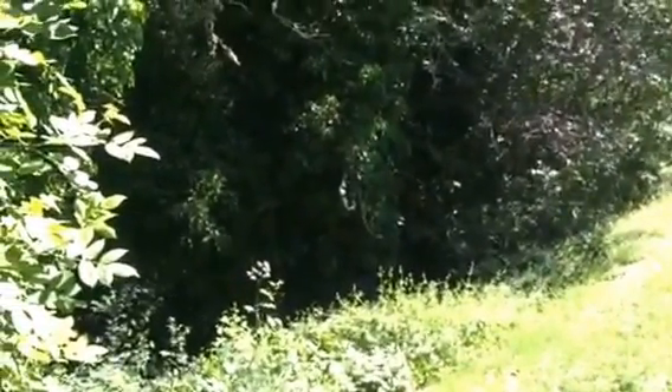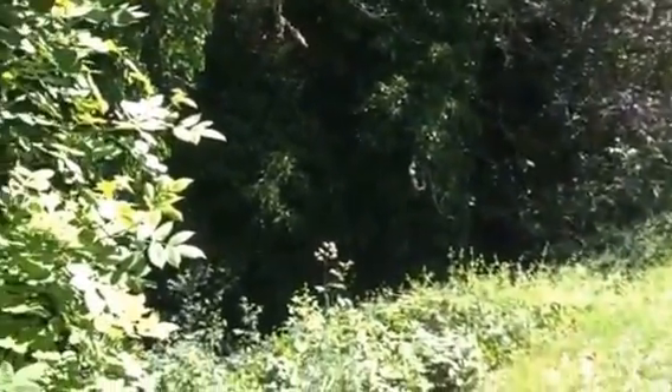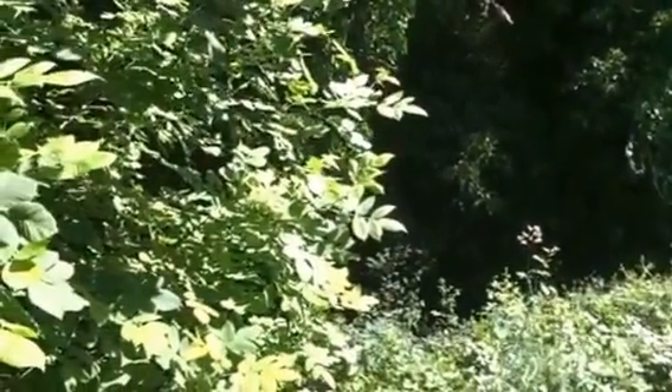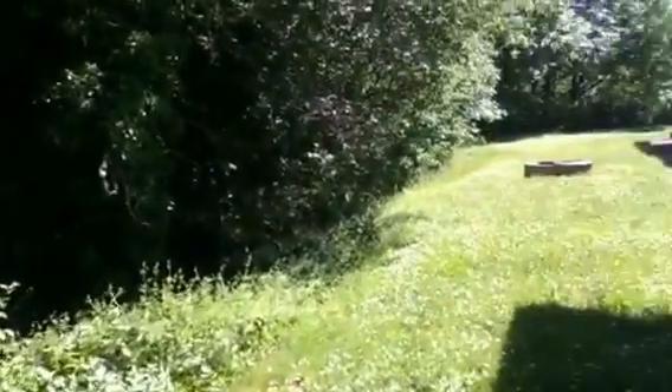This is country living at its best. You're right up against the creek bed, so you can hear the water and the babbling creek down below. Along the side of the house in the back there's a little patio area and a nice sliding glass door off the dining room.